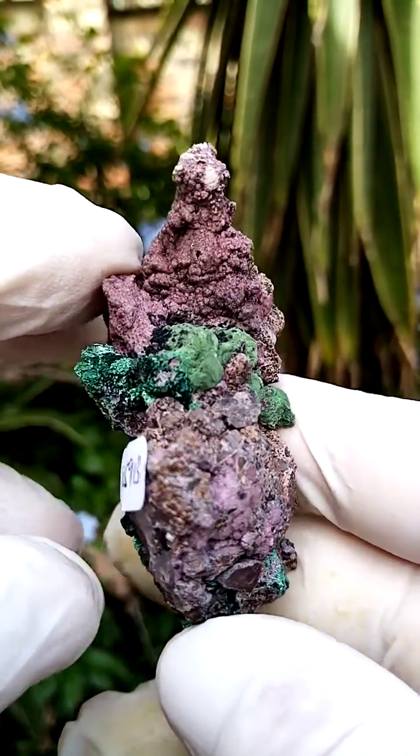Also often associated on these sections would be quartz crystals, as you can see there. And also often associated would be malachite — let's see if I can find some malachite.